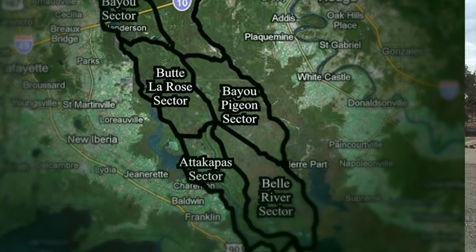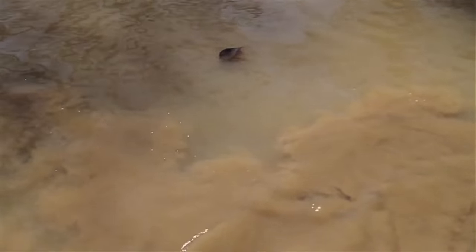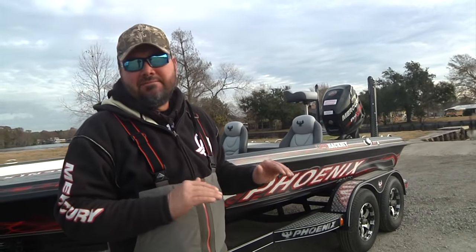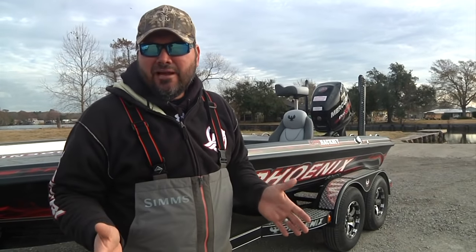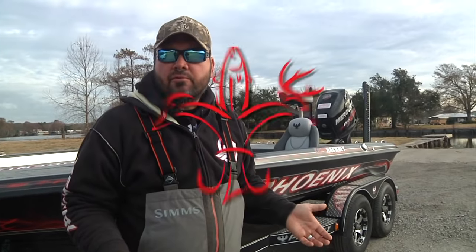On the spillway side — the other side of the levee from where we are this morning — the Mississippi River is fluctuating up and down. But the water level here is dictated more by local rainfall. Especially this time of year with a bunch of cold fronts, this water's a little more stable, so the water's a little warmer.